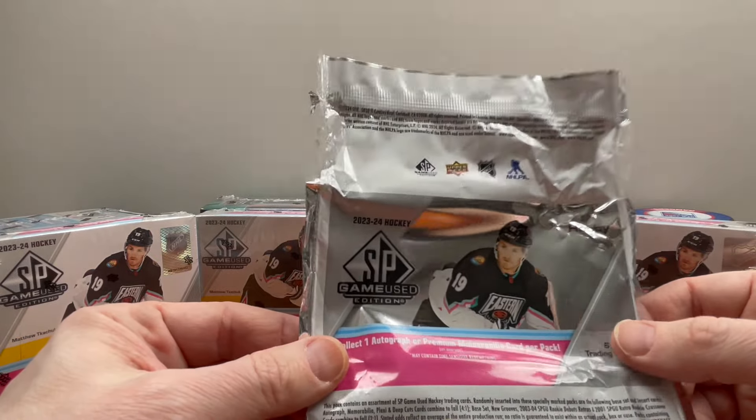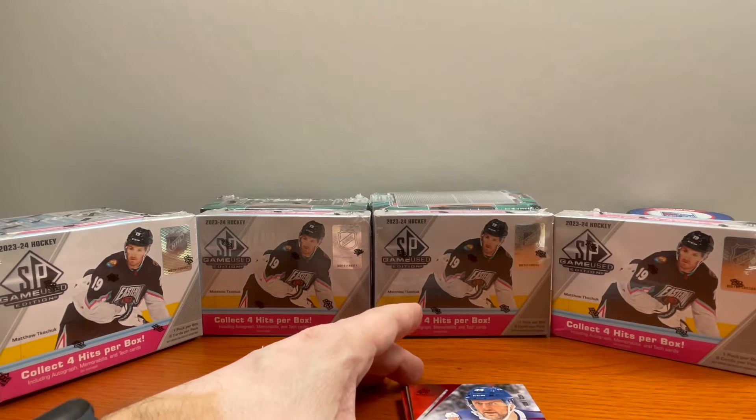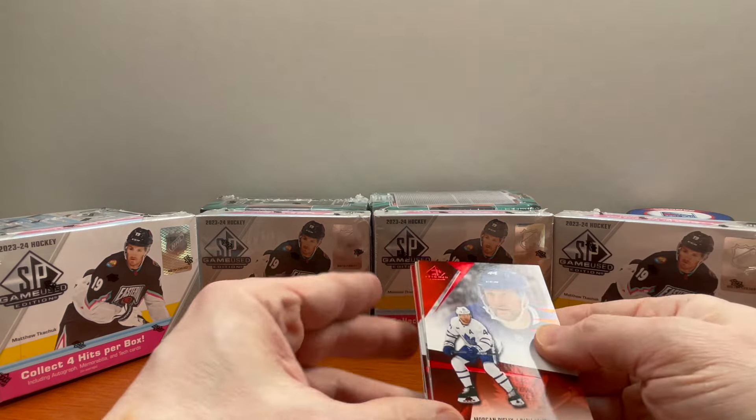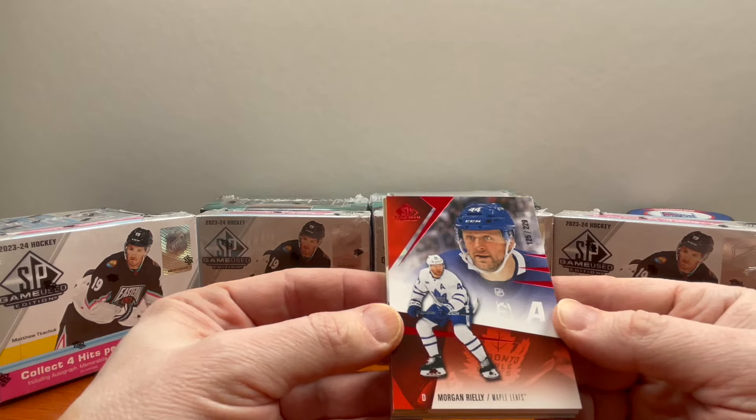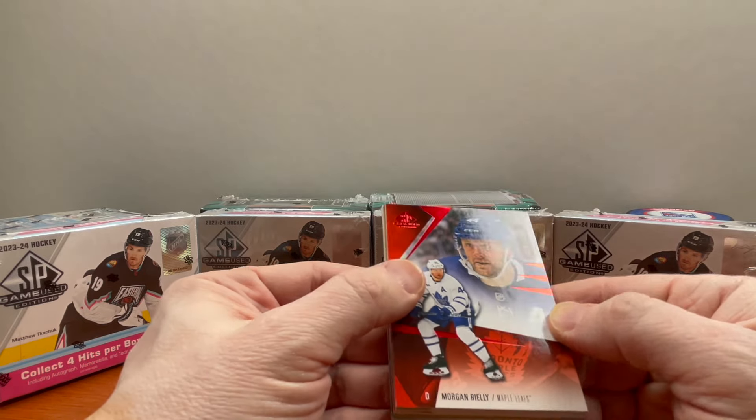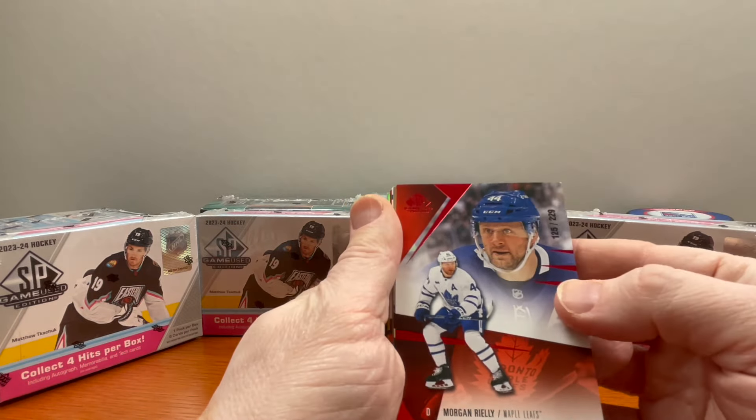I'm not going to sneak up on these — just blocking it here for a hot second and then we'll get into it. Please comment down below, like and subscribe. Let me know what you think — have you ripped any of these, and what have you pulled? Have you been pretty lucky, or are you not buying these at all?